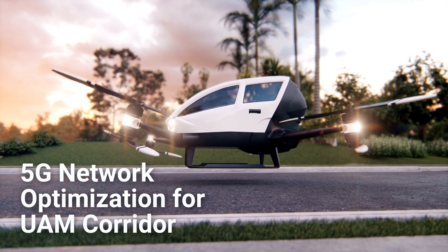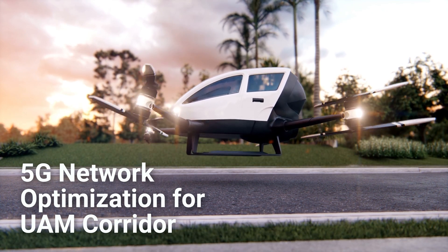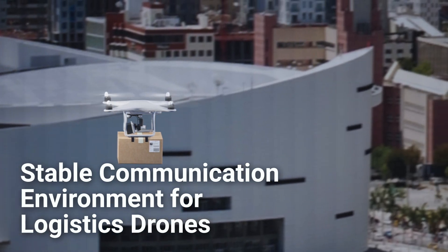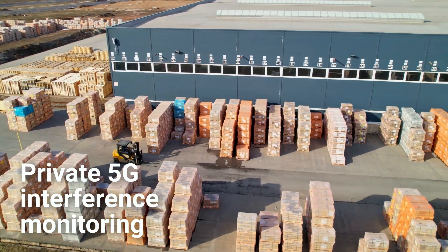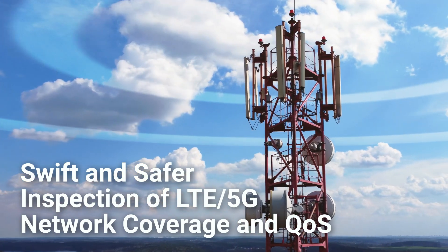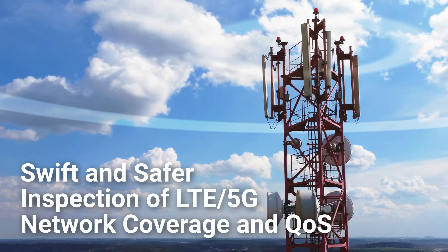XCAL Air supports a wide range of use cases: 5G network optimization for UAM corridors, stable communication environments for logistics drones, private 5G interference monitoring, and swift, safer inspection of LTE and 5G network coverage and QoS.